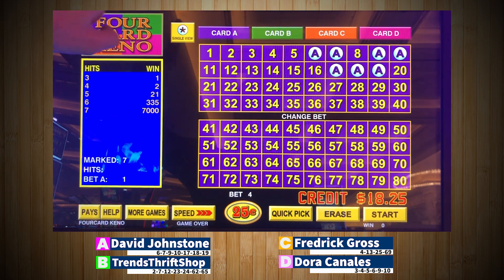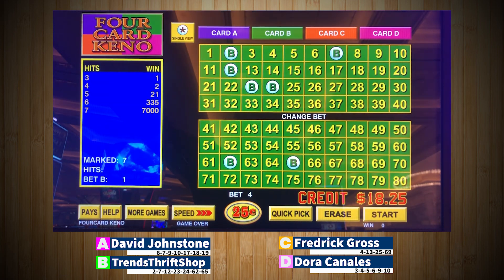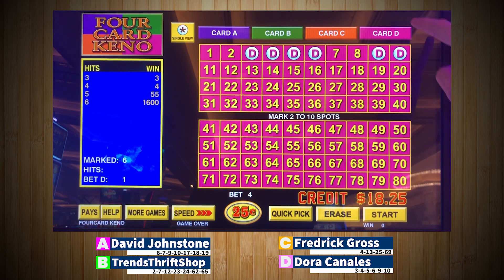Card A, David Johnstone at the seventh spot. Card B, Trends Thrift Shop at the seventh spot. Here's an interesting strategy on the C card — Frederick Rose going with a four spot. Is that the strategy to win the tournament? D card, Dora Canales with a six spot. We're going to do 20 spins, winner advances. Good luck, you guys. Here we go.